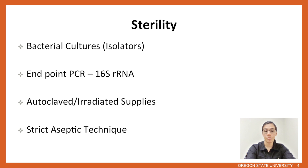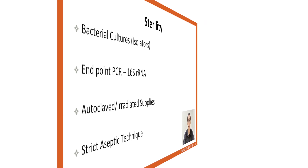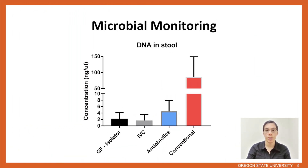Two major contamination routes can include supplies as well as aseptic technique. For this reason, all of our supplies are either irradiated or autoclaved, and all supplies are handled inside a biosafety cabinet. To detect bacterial contamination, we performed PCR amplification using DNA extracted from fresh stool pellets. The fresh stool pellets were collected from each mouse in a cage during the changeouts, and all samples were extracted and set up for PCR under a biosafety cabinet to keep them sterile.